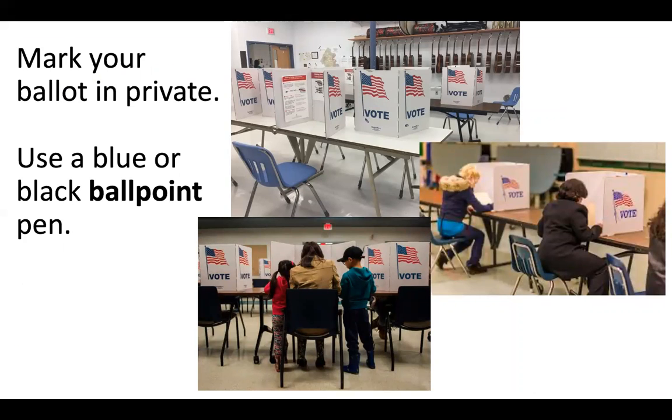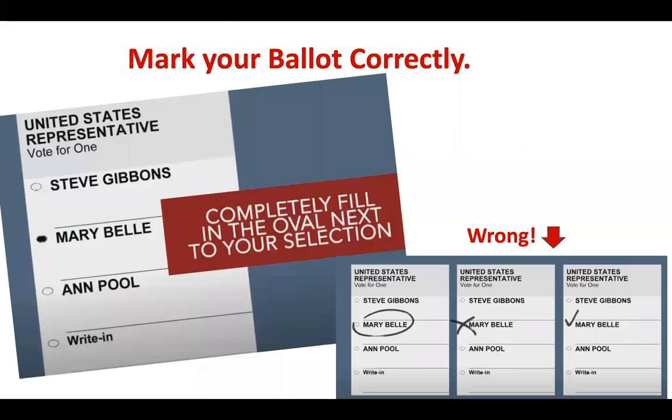The election officials may give you a pen, or you can use one that you brought. You cannot use a pencil or a gel pen — it must be a blue or black ballpoint pen. Take your ballot to the table as directed to vote in private. Your secret ballot does not need to be shared with anyone; that is why you may get a file folder to hold your ballot when you are finished marking it. Completely fill in the oval next to your choice, do not make any other marks on the ballot, and make sure you vote for only the correct number of candidates. Remember to check your ballot to make sure you have marked your choices correctly before proceeding to the next station.